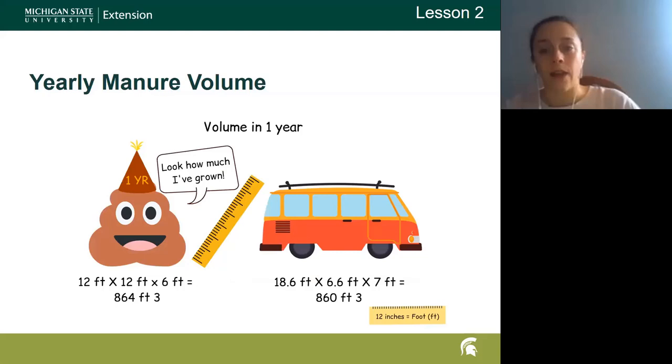Now that we know the volume for one horse in one day, how much is that in one year? Basically it comes out to around a large van or a small bus for one horse. In Michigan, the average horse farm has anywhere from three to five horses, so when you consider having to find space to park five small minibuses on your property, that's quite a bit of space — and again, that doesn't include stall waste; that is purely manure.